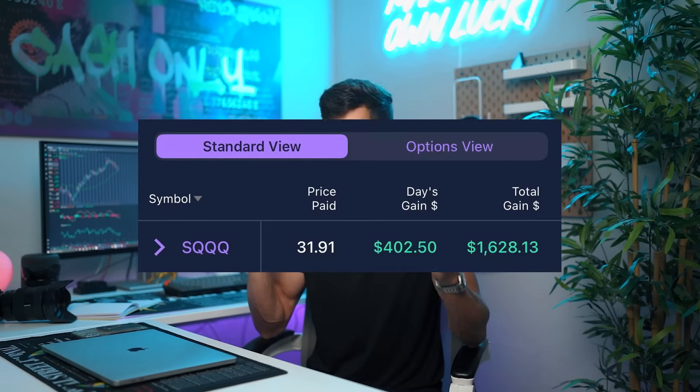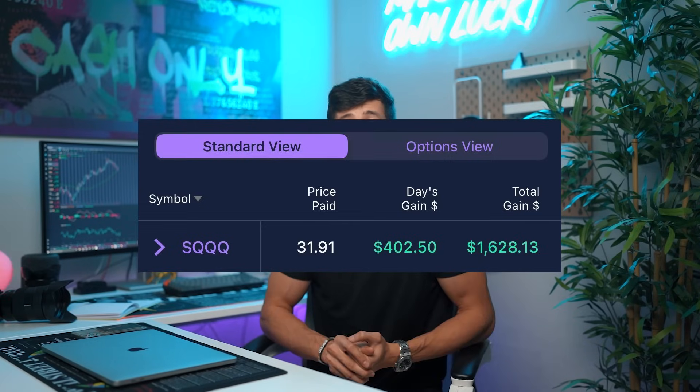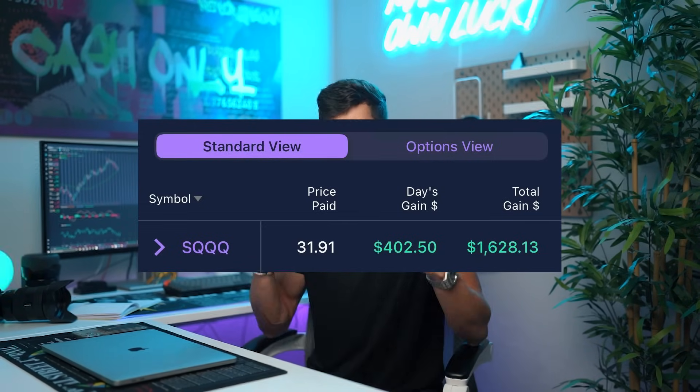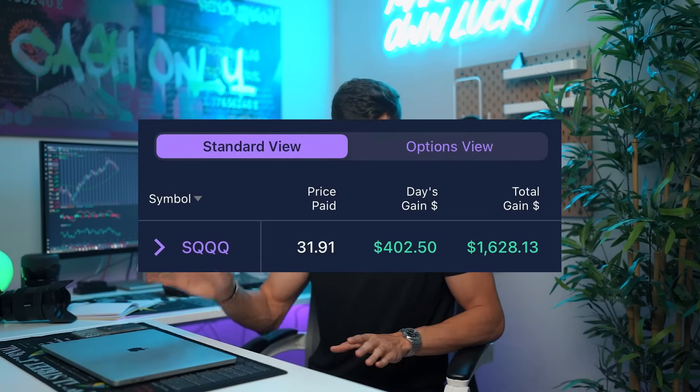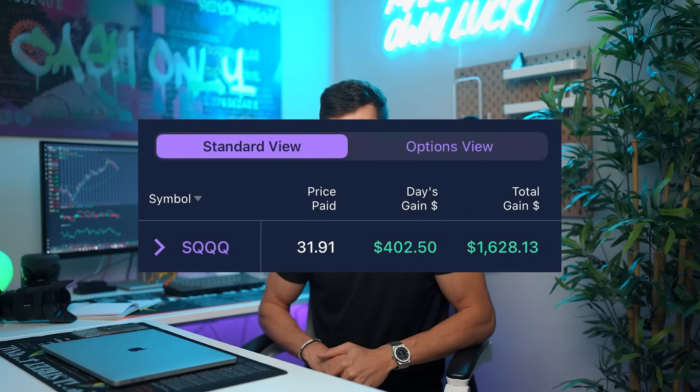I simply want to share with you some of the key points on why swing trading when you're just getting started might actually be a more fluid transition. I'm going to use Eddie as an example. Eddie signed up for Learn Plan Profit last Friday and this week he took one swing trade. He was able to close a little bit over $1,600 profit on a three to four day swing trade. He closed it out over the weekend on SQQQ.